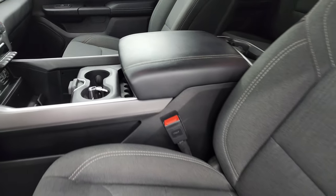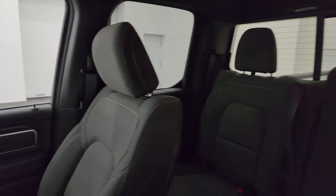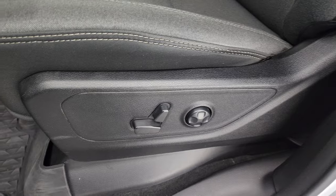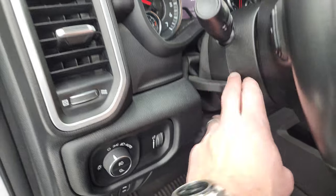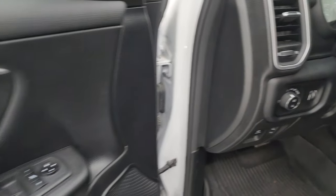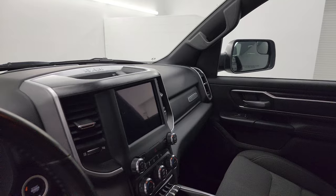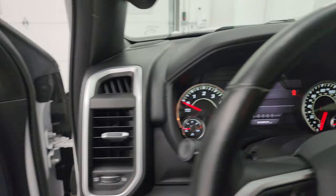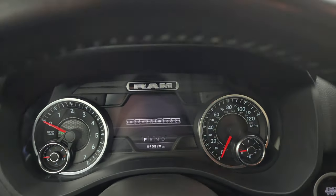Inside, the Bighorn Level 2 package gives you the dark charcoal cloth bucket seats — no rips, no tears, in really nice condition. You do get the power driver seat with lumbar. Factory all-weather floor mats in the front as well. Auto headlamps, power pedals, tilt telescopic steering. You get the cloth bolster with the wood grain trim. These mirrors do power fold in — I always like showing both sides so you know both sides are working properly. Also power windows, locks, and mirrors.